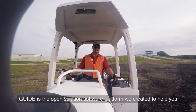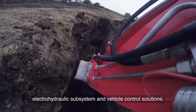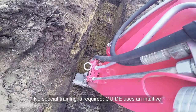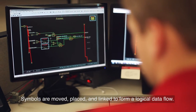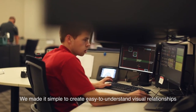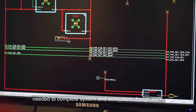Guide is the open solution software platform we created to help you quickly build, customize, and optimize complete electro-hydraulic subsystem and vehicle control solutions. No special training is required. Guide uses an intuitive drag-and-drop editing format for easy development. Symbols are moved, placed, and linked to form a logical data flow, creating easy-to-understand visual relationships between components to dramatically reduce design time.